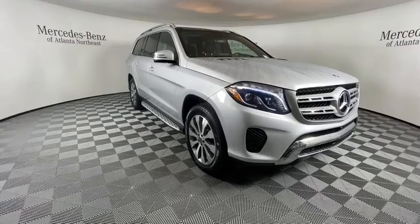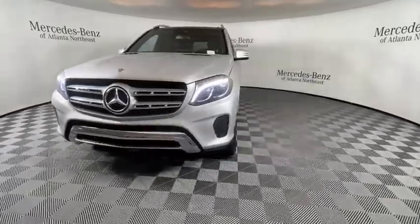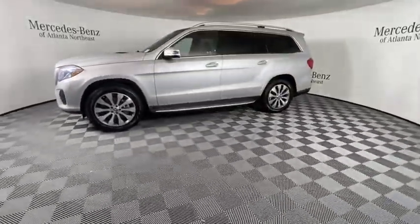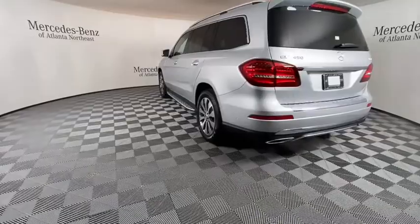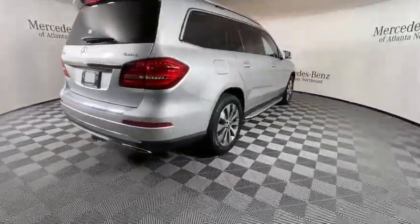We are pleased to show you the 2019 Mercedes-Benz GLS. The Mercedes-Benz GLS is a seven-passenger luxury SUV, which possesses all the strength, versatility, safety, elegance, cutting-edge technology, sleek sophistication, and amenities that you come to expect from a Mercedes.